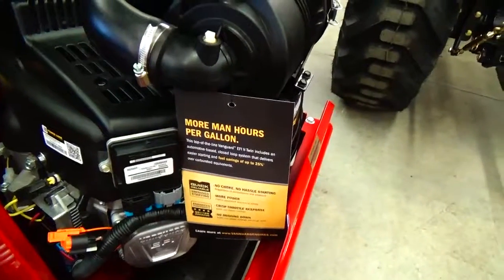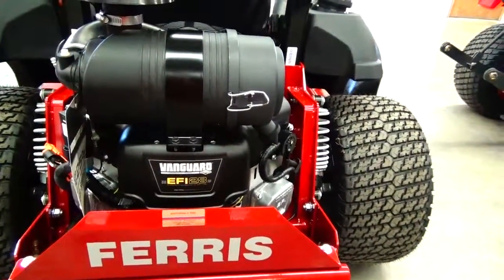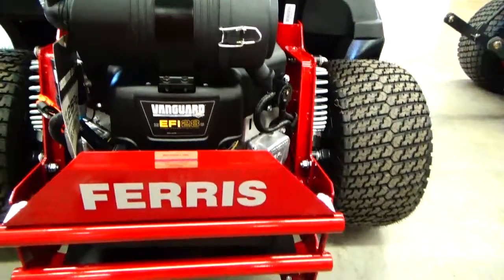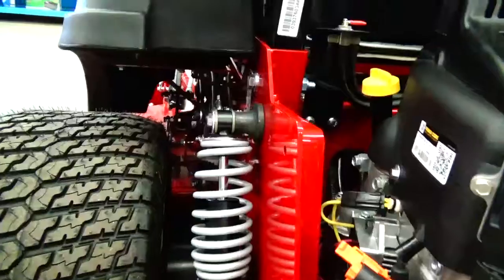More man-hours per gallon. Vanguard EFI 28. Look how wide these tires are — all your springs and everything.